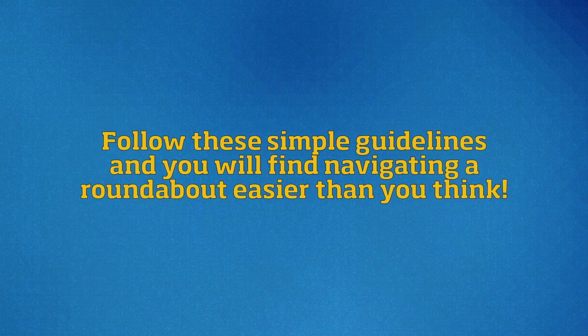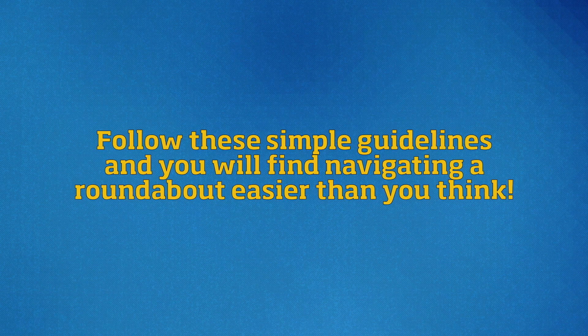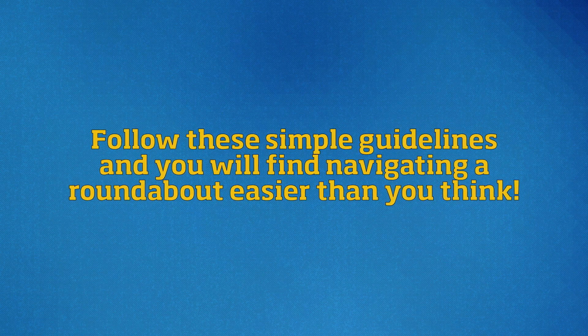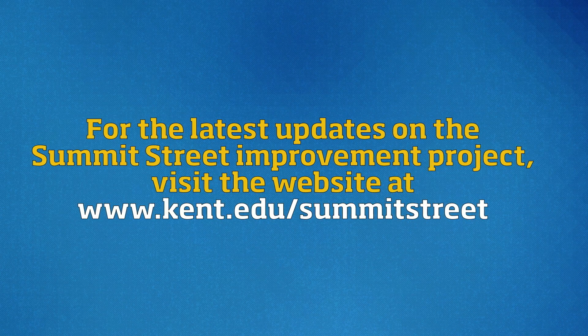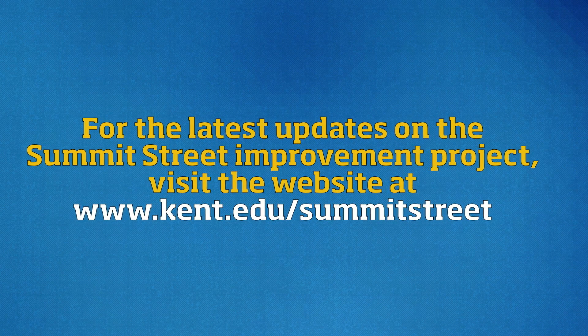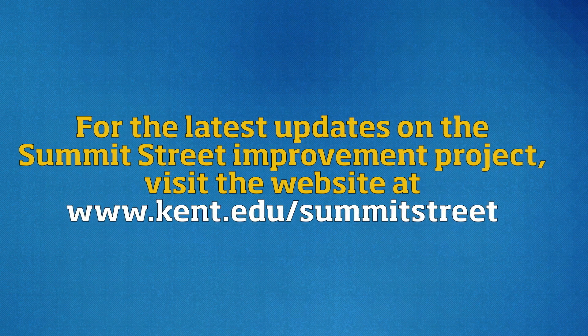Follow these simple guidelines and you will find navigating a roundabout easier than you think. For the latest updates on the Summit Street Improvement Project, visit the website at www.kent.edu/summitstreet.